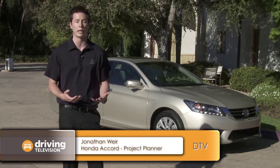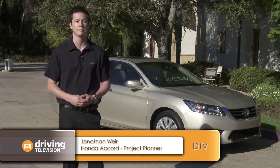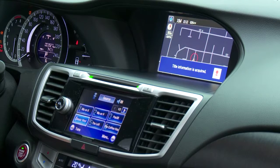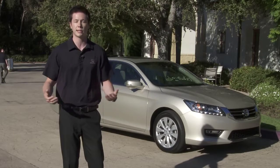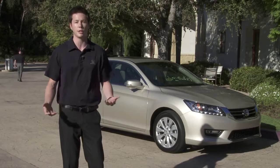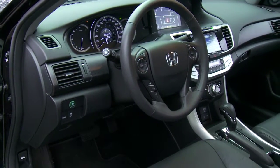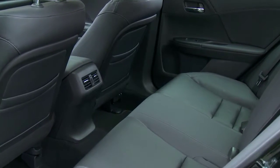We think it is going to last a very long time in the market, and we refer to the interior as delivering a class above for the customer. The customer that drives this car is really getting a luxury interior in an intermediate car. On the inside, it's evident the designers put a lot of emphasis on functionality, comfort, and quality.